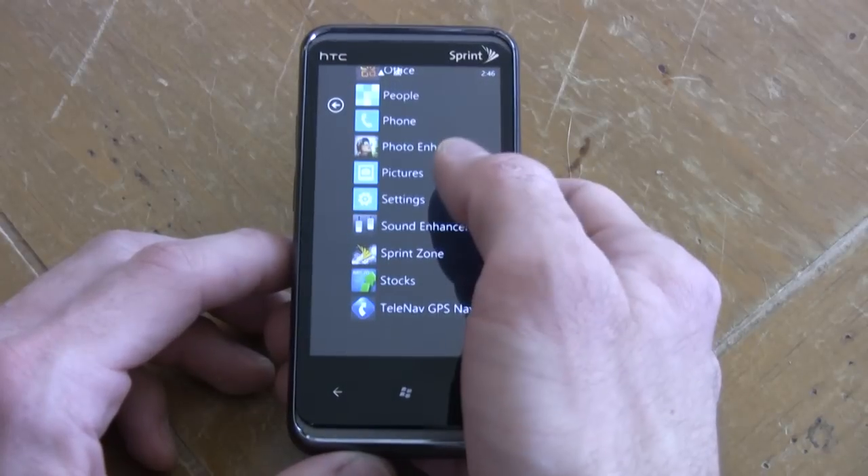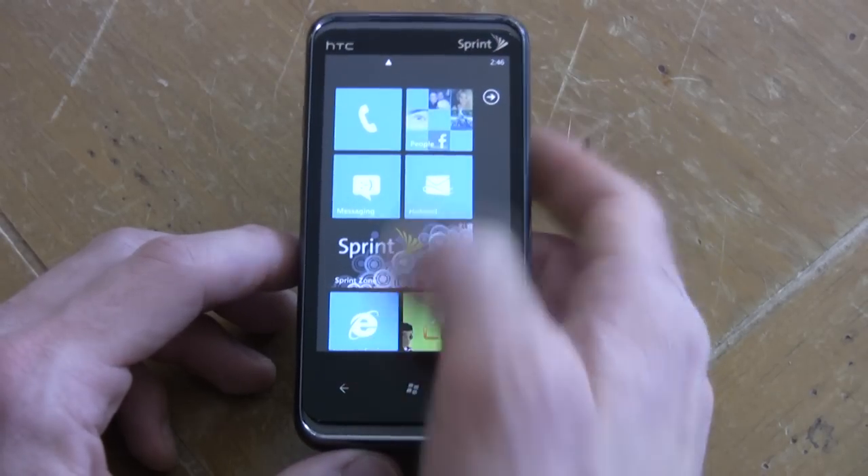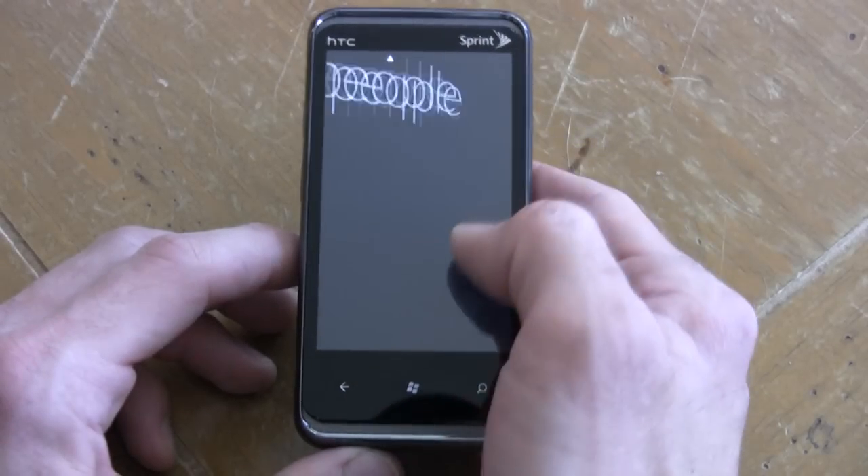Also, the Arrive has some heavy competition even internally, with the HTC Evo Shift 4G and the Epic 4G by Samsung. Therefore, we really only see this phone in the hands of die-hard Microsoft fans. This has been the HTC Arrive for Sprint — until next time, I'm Mike Perlman for Infosync World.